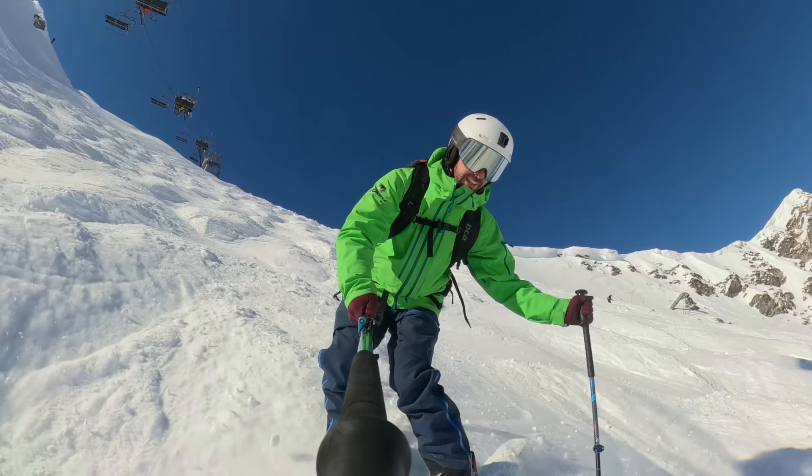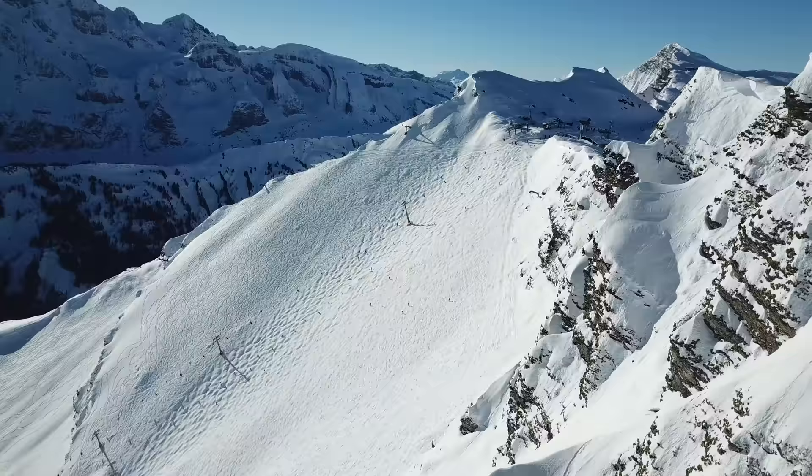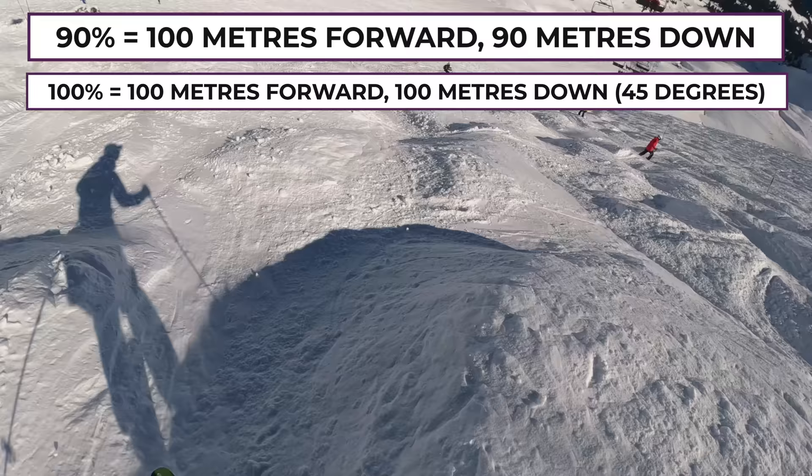So how steep is this supposed hardest black run? Well, the steepest part of the top section is about 38 degrees. You might have heard the claim that it's over 90%, and if you're like me you'll have wondered what on earth that even means. On a 90% slope, for every 100 meters you go forwards you'll drop 90 meters vertically down. So a 100% slope would be 45 degrees, since for every 100 meters forwards you go 100 meters down. Now strictly speaking, a 38-degree slope works out more like 80%, but 90% sounds way cooler so we'll stick with that.